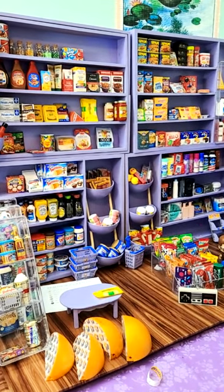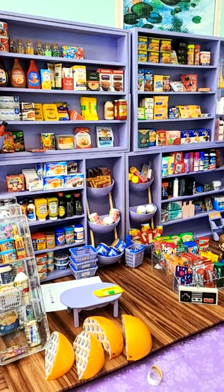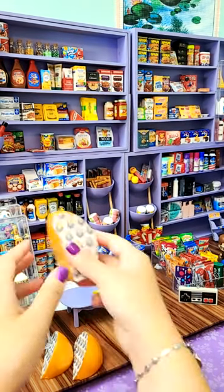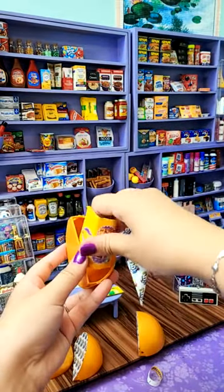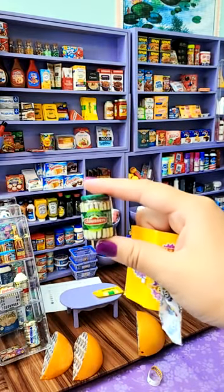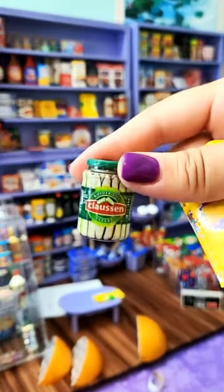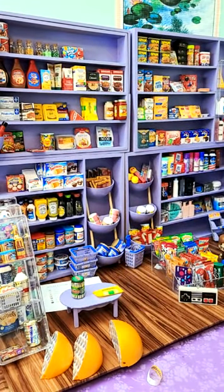I totally have french fries — they're right down here, crinkle cuts. Here we go. We have pickles! I haven't gotten pickles in forever. I love pickles — they're so cute. Look how cute that jar is. Pick one through three.